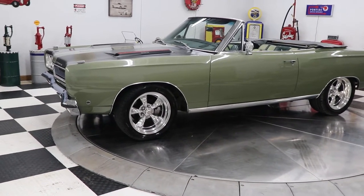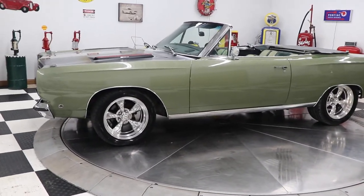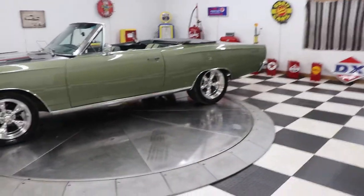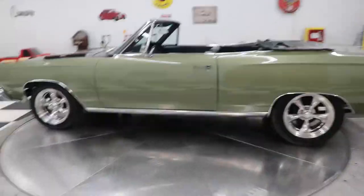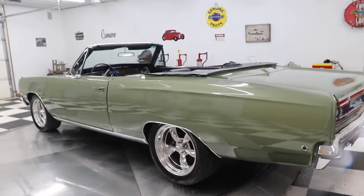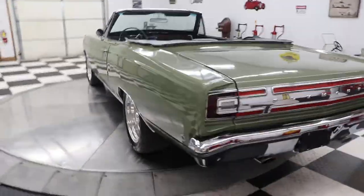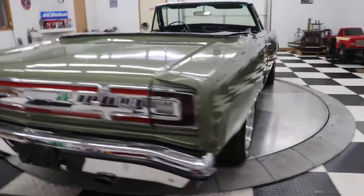It is a Plymouth Satellite convertible. As you can see, this car has a set of American Racing Torque Thrust wheels — 17-inch wheels in the front and 18-inch wheels in the back, probably 17x7s in the front and 18x8s in the back. That gives it a nice stance and looks great. The body and paint on this car are very, very nice. This isn't a hundred thousand dollar car — we're going to price it somewhere in the 40s.